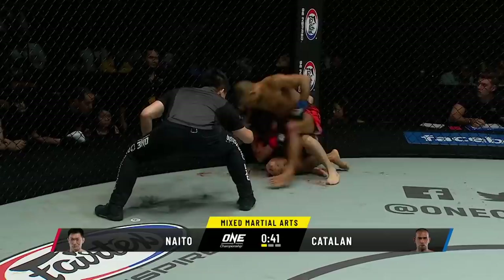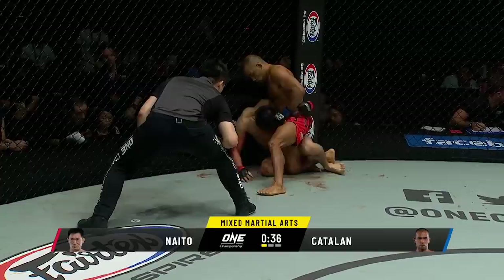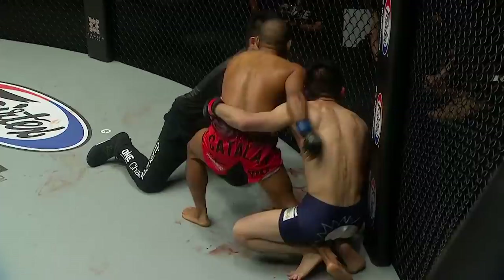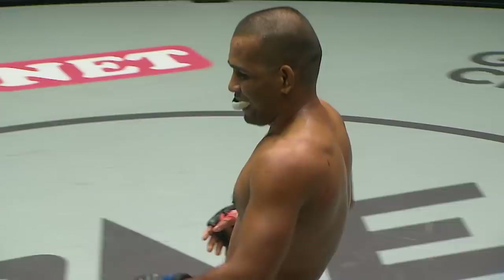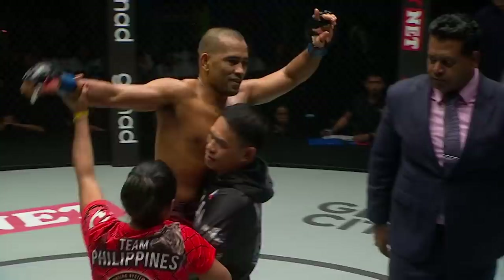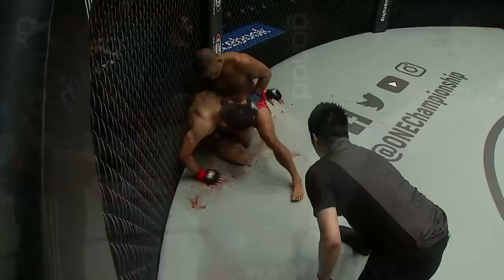He's cut wide open. Again with the left hand goes Catalan. Now the elbow comes down. Catalan's hurt him. Naito's in trouble — he is damaged good, it's over. Six in a row! The four-time Wushu world champion has just beaten the former strawweight world champion. René Catalan might have just earned his way to his first world title shot after a huge first round victory over the former champion.